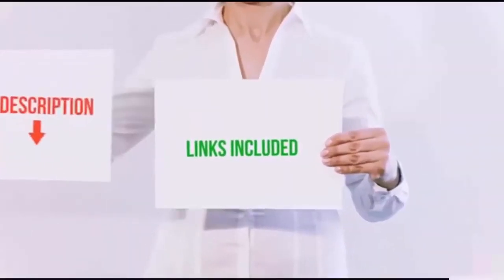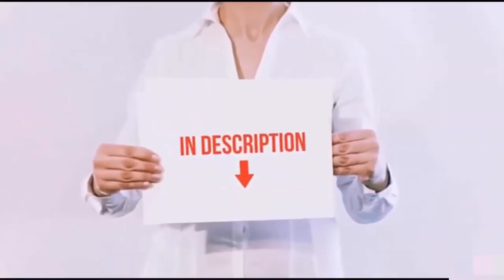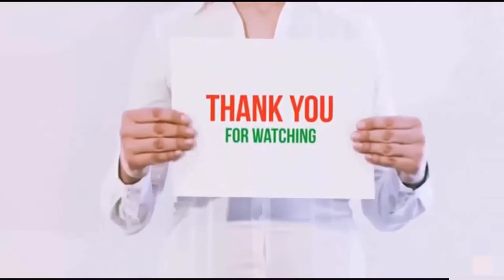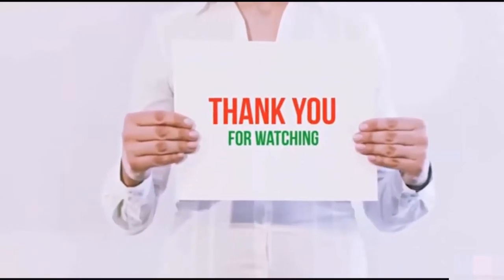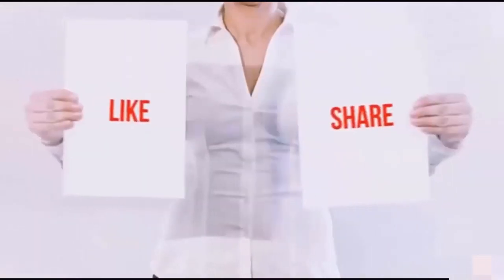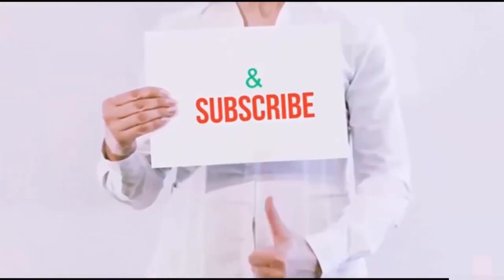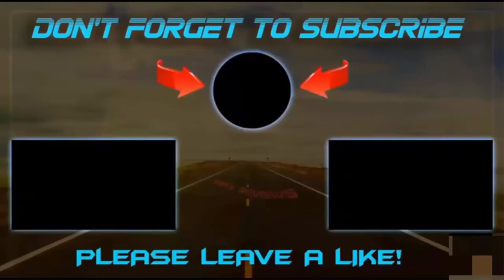All of these items are available on Amazon.com. I have included all the links in the description. You can check out the links for the latest price. Guys, thank you for watching. If you like this video, please hit the like button below, share with your friends, and be sure to subscribe. See you next time. Bye.